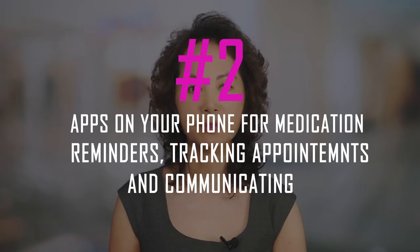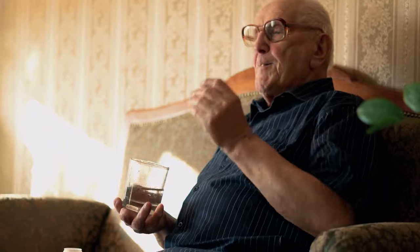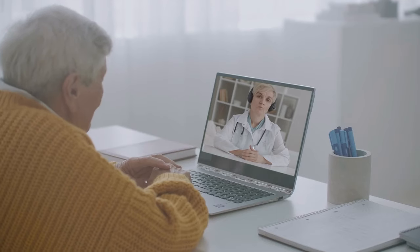Two: there are apps on your phone for medication reminders, tracking appointments, and communicating with family members. Adding a mobile app to your phone could be life-changing for those living with dementia. For example, you can install an app like Medication Reminders that will remind you when it's time to take your medication and track all the medicines in one spot, making sure there is no confusion about what needs to be taken and when. There are also apps such as My Day Planner where family members or caretakers can update appointments to ensure you won't miss any. All these features allow users to communicate seamlessly with loved ones.